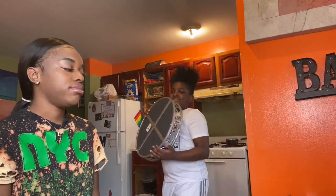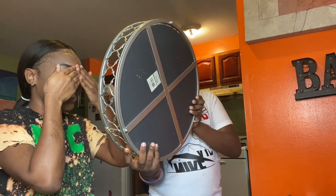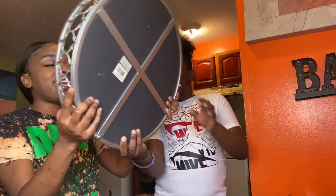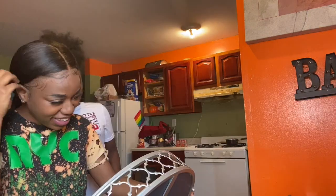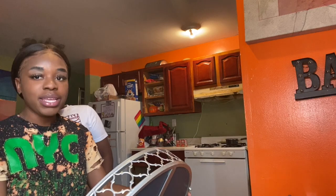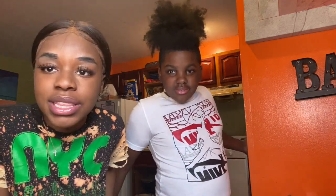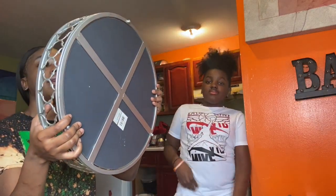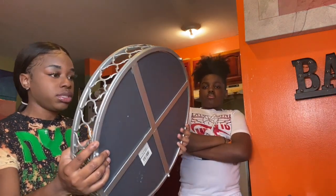Three, two, one — look at my eyebrows! Is it really that bad? Actually the foundation is pretty good and the contour is okay too. I look blacker than when I do my own makeup, but honestly this isn't so bad.